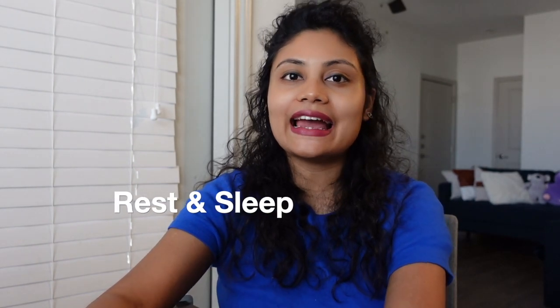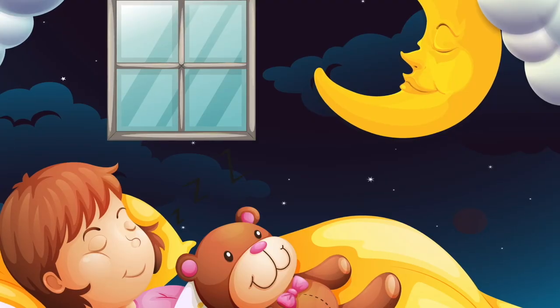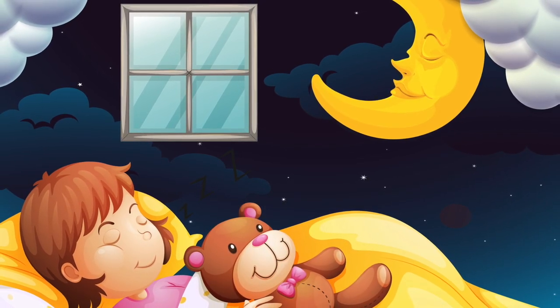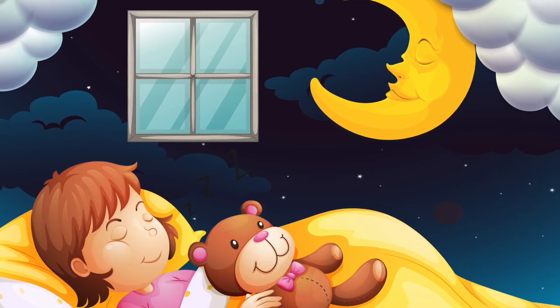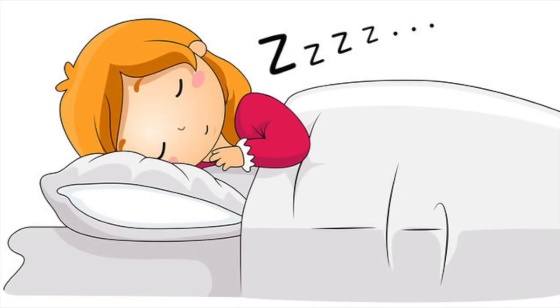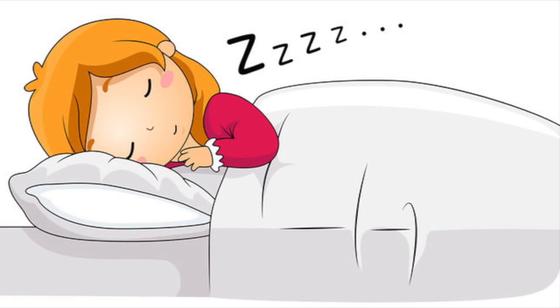Number six: proper rest and sleep. Rest and sleep are of course important. Ensure that the child gets enough sleep at night and also some rest during the day.